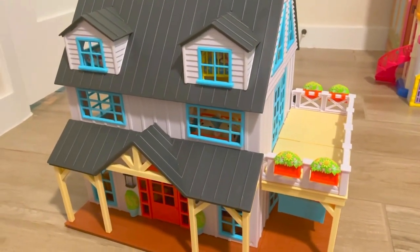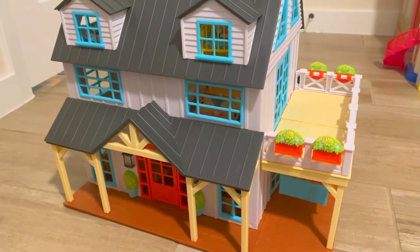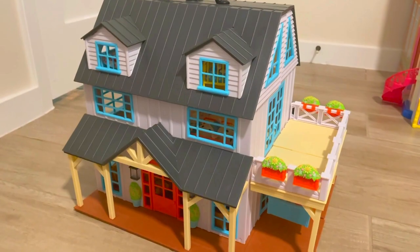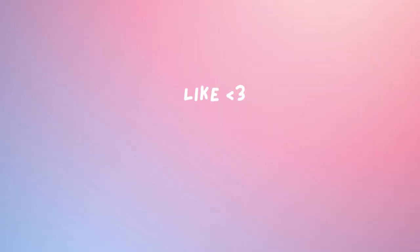If you liked this video, please like and subscribe and I'll keep uploading videos about dolls and miniature toys. Thank you, and I'll see you next time!